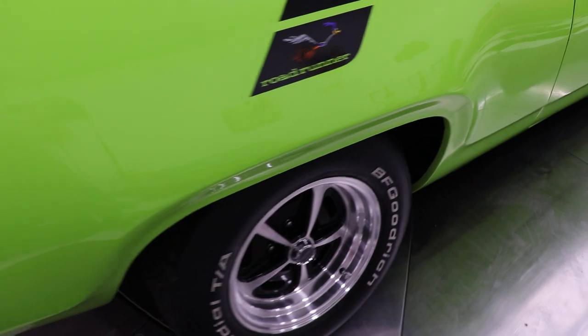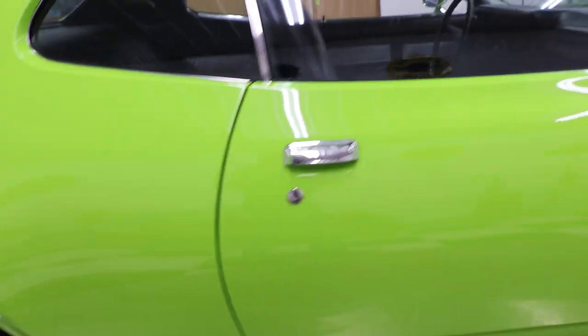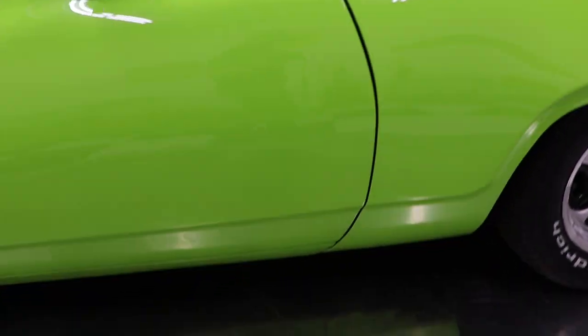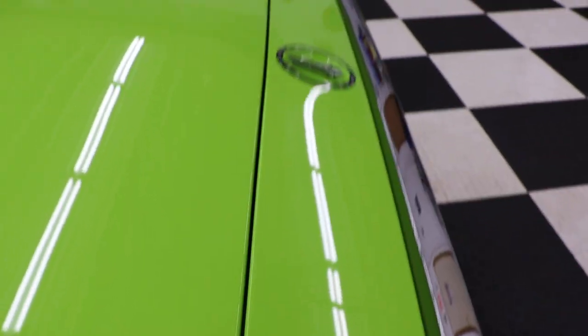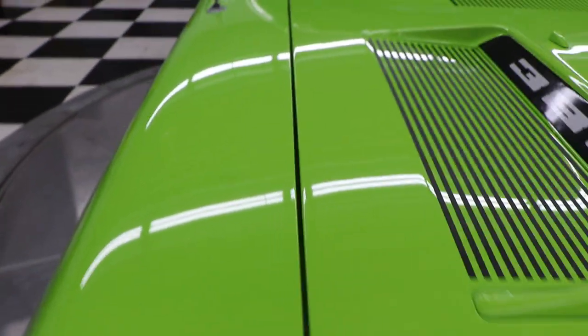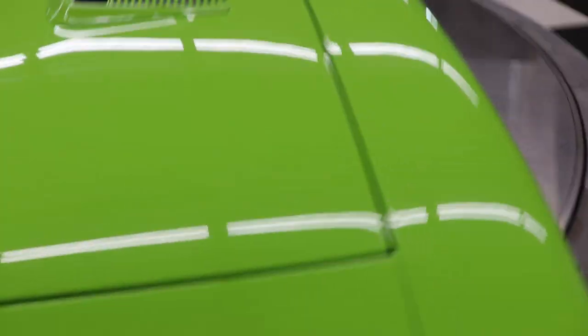Roadrunner — beep beep! The car has a very, very good stance. There's your door gaps. Just like your hood, everything fits really nice on this car. I'd like to hire the guys who painted this car because this thing looks gorgeous.